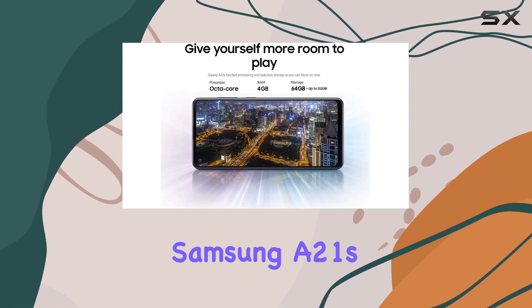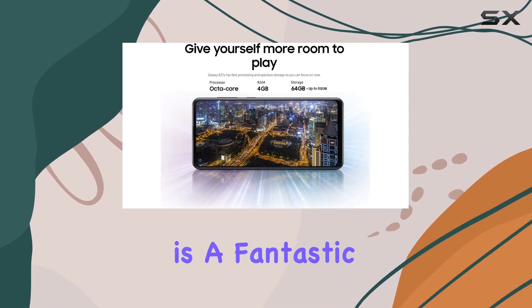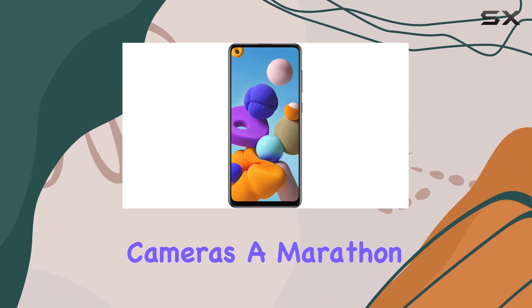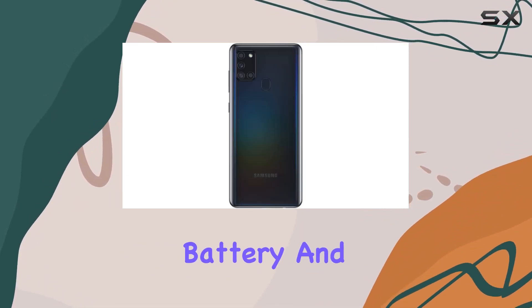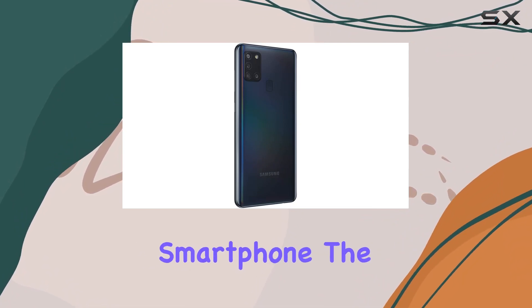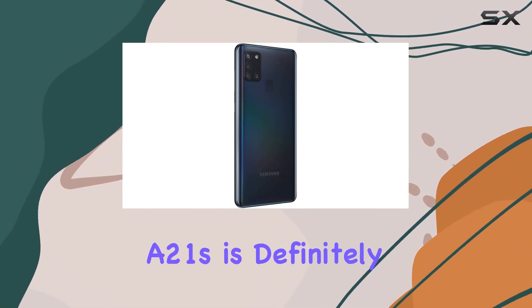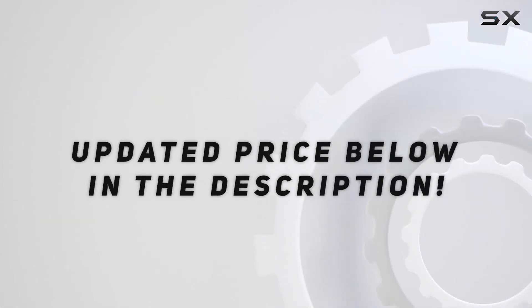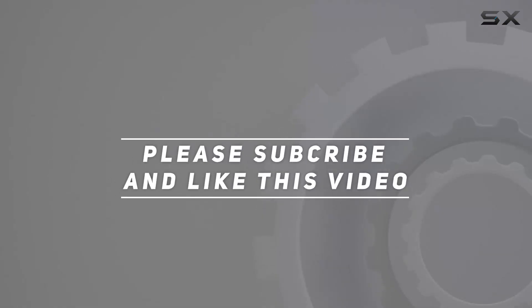In a nutshell, the Samsung A21s is a fantastic option for those on a budget, offering a stunning display, versatile cameras, a marathon battery, and ample storage. If you're in the market for an affordable yet powerful smartphone, the A21s is definitely worth considering. Check out the video description for the updated price, and thank you for watching.